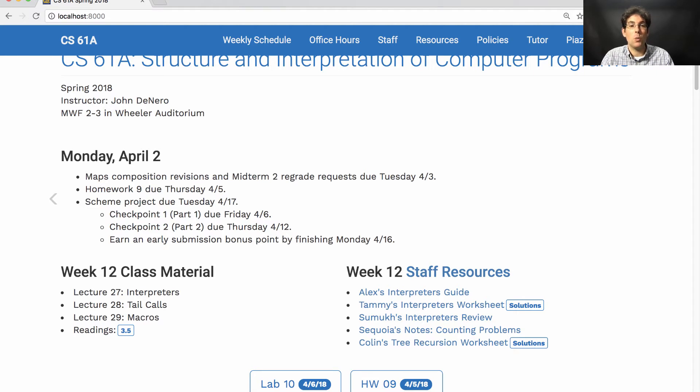Checkpoint 2, which is most of the project, is due next Thursday. You should plan on dedicating a substantial amount of time to the project before next Thursday, because that's when most of the project is due. Then the whole project is due the following Tuesday, which involves writing some Scheme code to run on your very own Scheme interpreter that you've built.